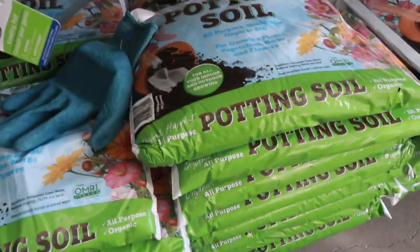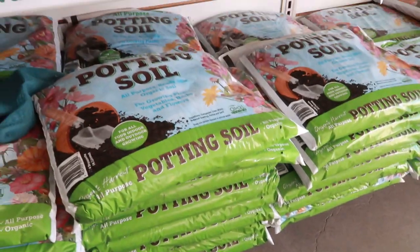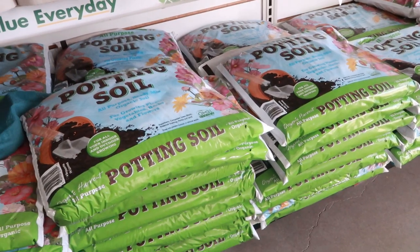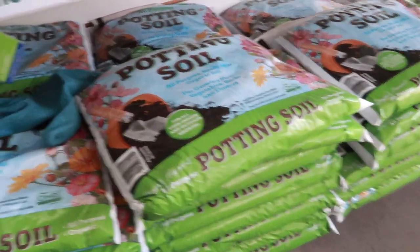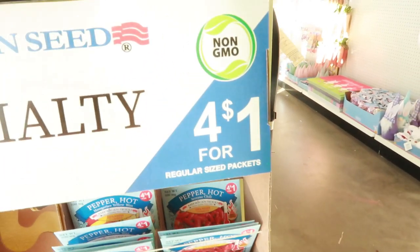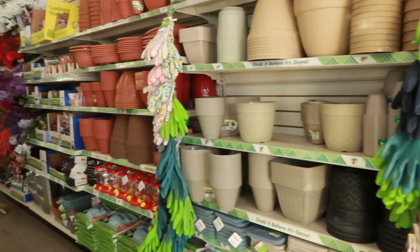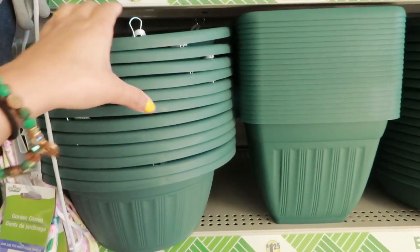Alright, made it to Dollar Tree. I'm gonna get this all-purpose potting soil — it's not a lot for $1.25. I might hold out and get something bigger at Lowe's, but I could just get two bags here. Okay, it's very bright in here, but see — four seeds for a dollar! Get them here. If you're starting to do gardening, come here and stock up. Do not break the bank because you never even know if you're gonna like gardening, so just test it out.